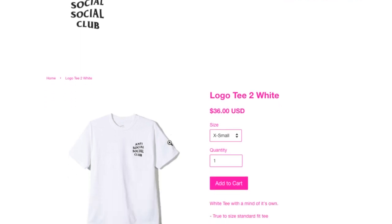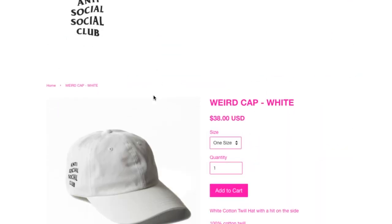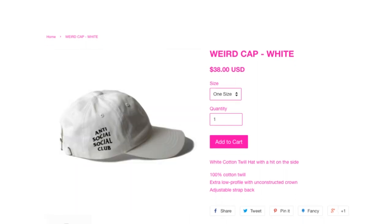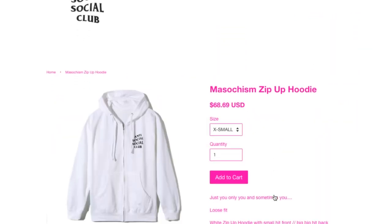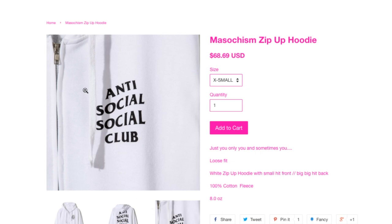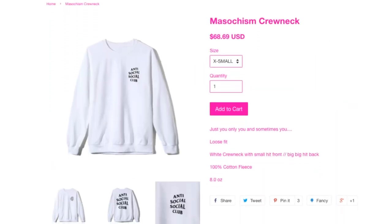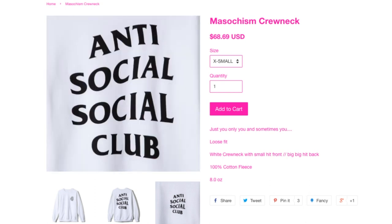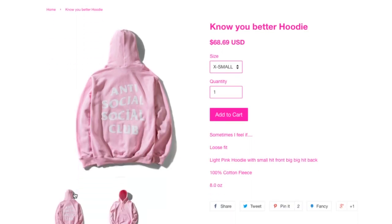This is the Logo tee in white color. Let's move on quickly. Wheel cap in white, $38. Muscle Chism zipper hoodie and crew neck — the crew neck and hoodie are all 100% cotton fleece, eight ounce weight. And then this is the Know You Better hoodie, $68.69.